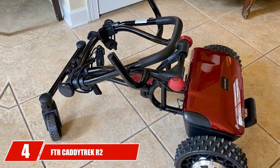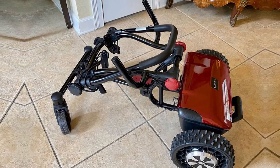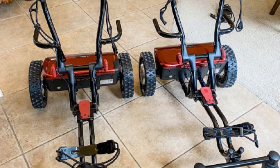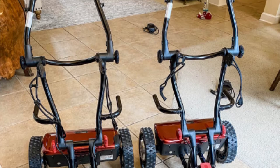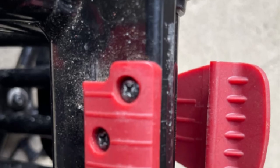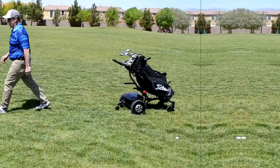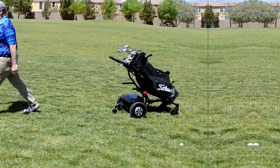Next at number 4, we have the FDR Catatrek R2. The best trolleys always give you a combination of lightweight compactness, remote control technology, and lithium batteries — and this is one such product. It can help you ensure durable operation after each charge, thanks to its 24V lithium-ion battery capacity. Its performance is ensured with dual 250-watt motors and a remote for your convenience. In particular, the aluminum frame is compact and lightweight, making it easy to carry and durable at the same time.